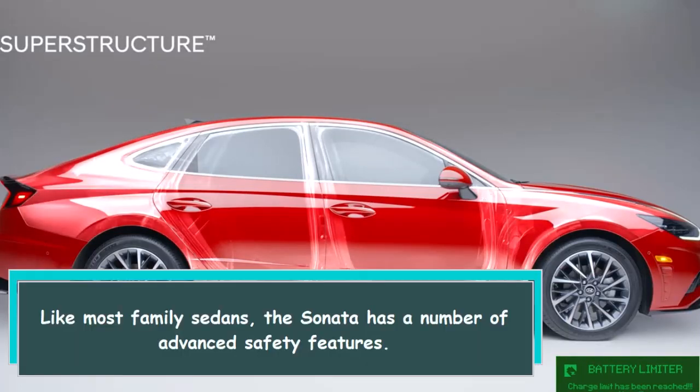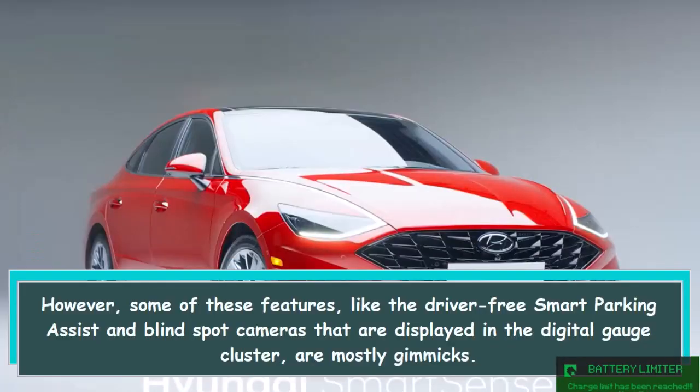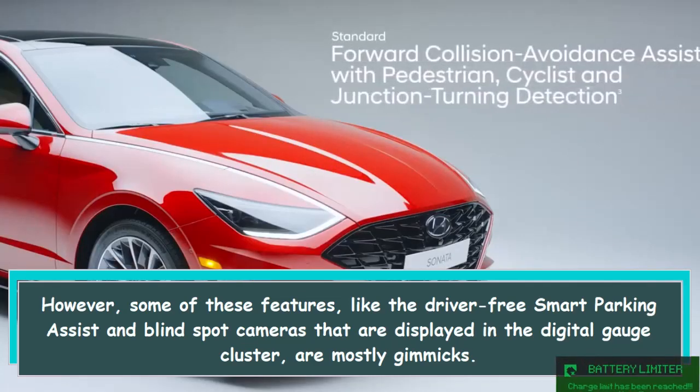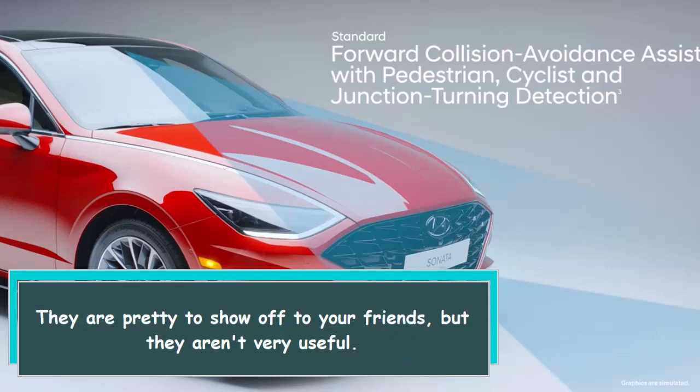Like most family sedans, the Sonata has a number of advanced safety features. However, some of these features, like the driver-free smart parking assist and blind spot cameras displayed in the digital gauge cluster, are mostly gimmicks. They are pretty to show off to your friends, but they aren't very useful.